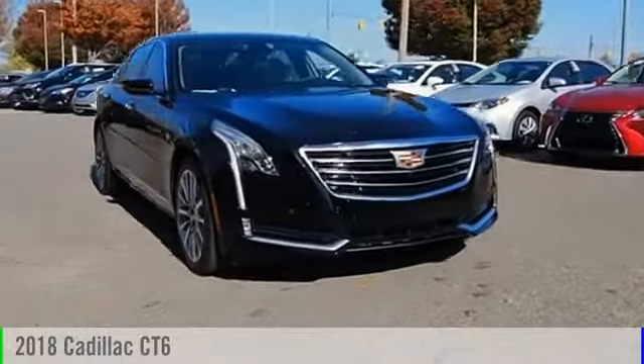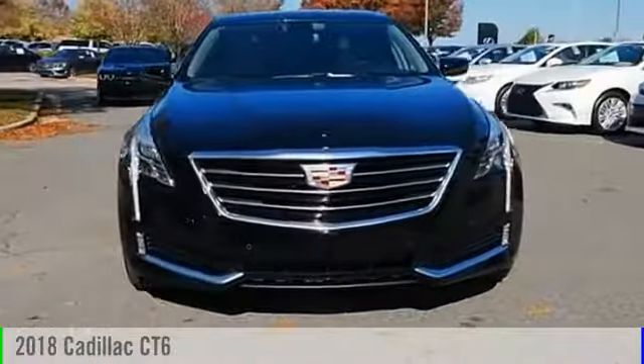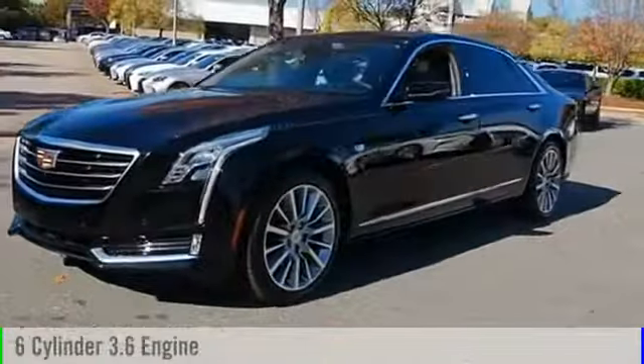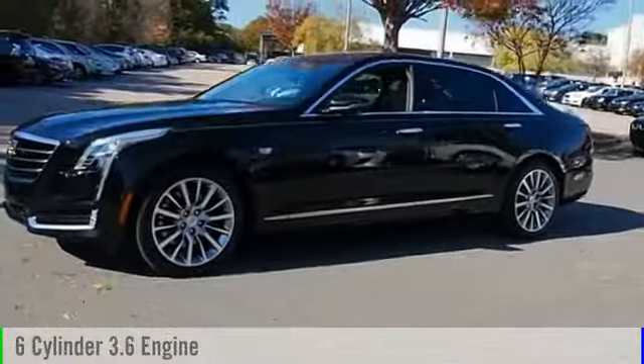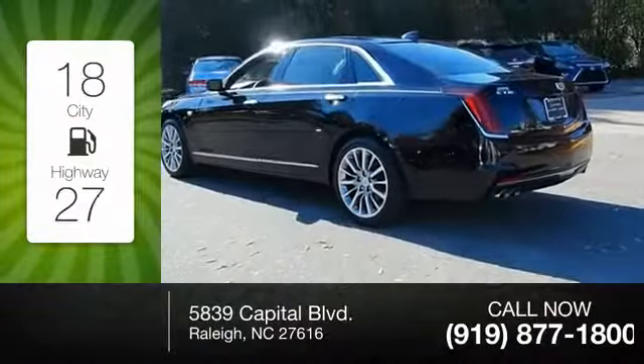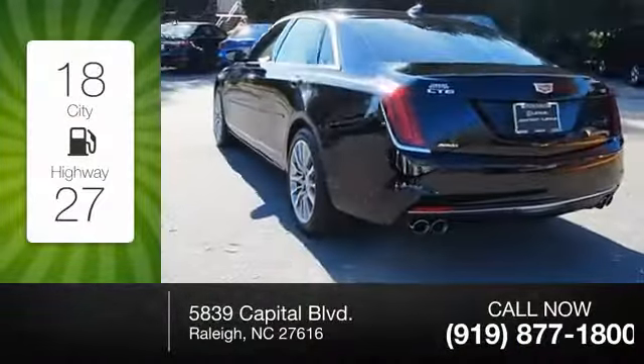The 2018 Cadillac CT6. This vehicle is powered by an all-wheel-drive, six-cylinder, 3.6-liter engine and comes with an eight-speed automatic transmission. Great fuel efficiency saves you money by requiring fewer trips to the gas station.